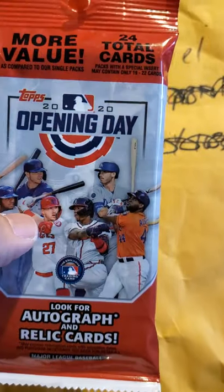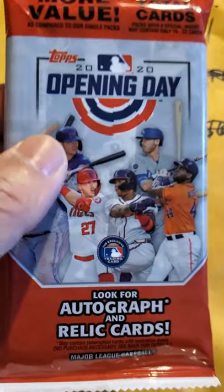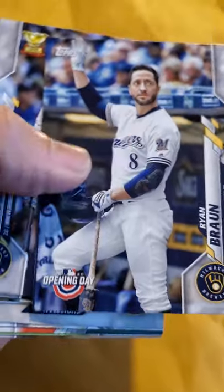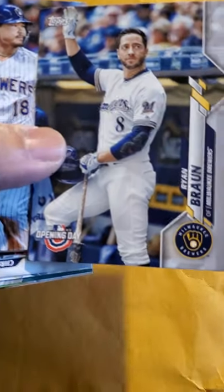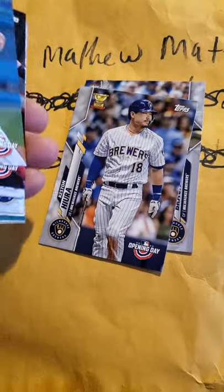I saw this hanger pack at Target and just brought one. I'm not going crazy anymore behind these Opening Day packs looking for Robert. I've been coming up dry in the hunt for Robert, so I said I'll just pick up one whenever I see one. I'm not gonna lose my mind buying packs.